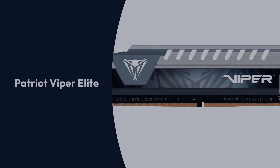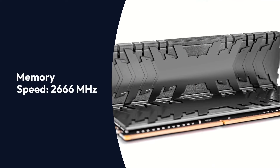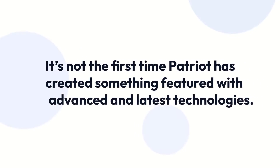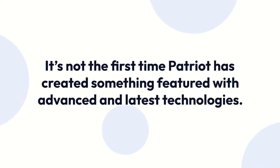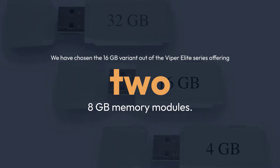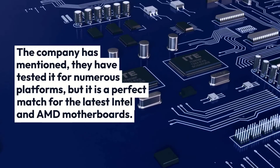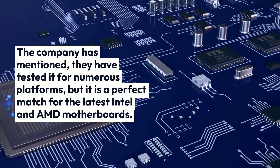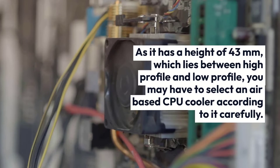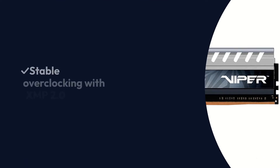Patriot Viper Elite Specifications: Brand – Patriot, Memory Type – DDR4, Memory Speed – 2666 MHz, Capacity – 8GB (16GB kit), Voltage – 1.35V. We have chosen the 16GB variant out of the Viper Elite Series, offering two 8GB memory modules. The company has tested it for numerous platforms, but it is a perfect match for the latest Intel and AMD motherboards. As it has a height of 43mm, which lies between high-profile and low-profile, you may need to select an air-based CPU cooler carefully.